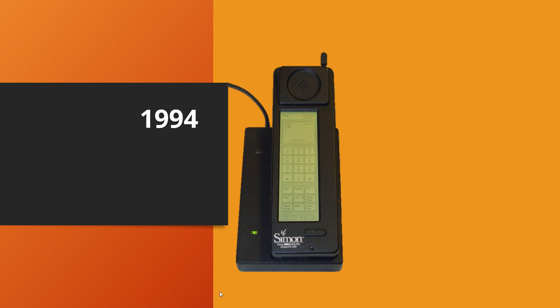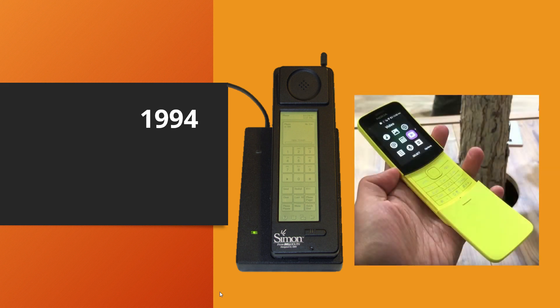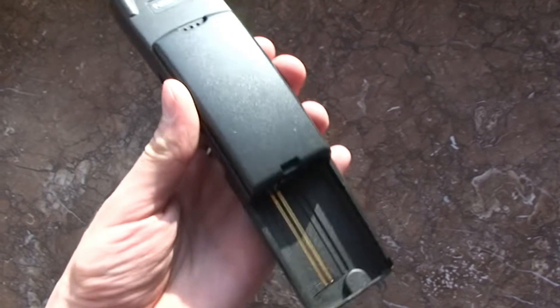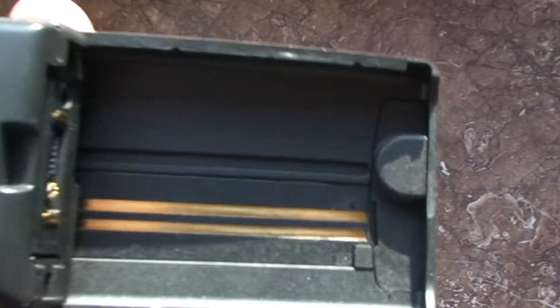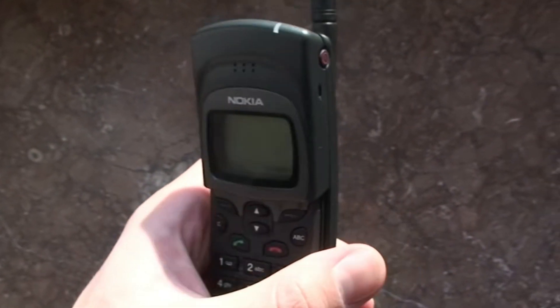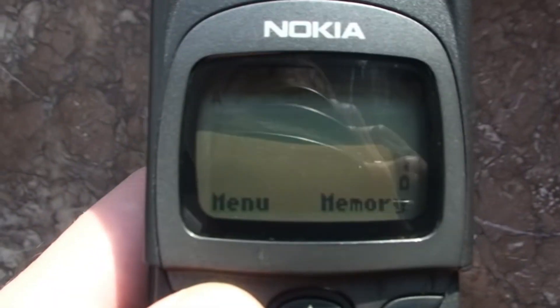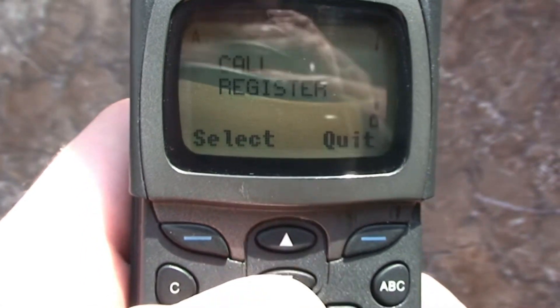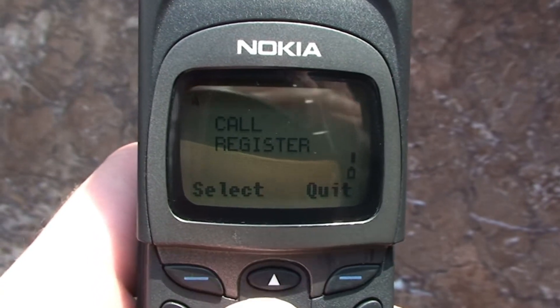Simon lasted less than a year in the market, and very soon a slider form factor arrived in the shape of the Nokia 8110. Its sliding cover protected the keypad when carried in a pocket and extended downwards in use. Designed for the business market, it was one of the smallest and lightest phones available. It was so popular it featured in the film The Matrix in 1999.